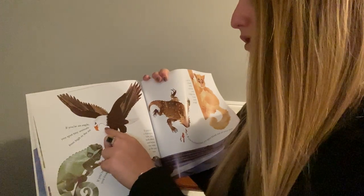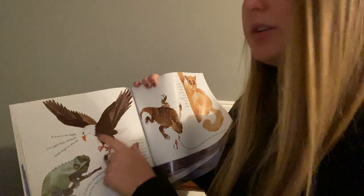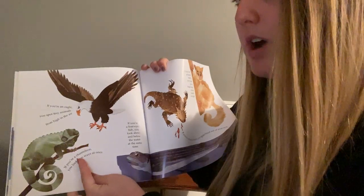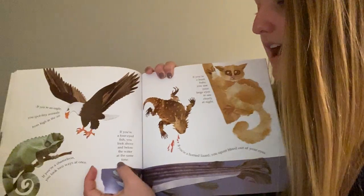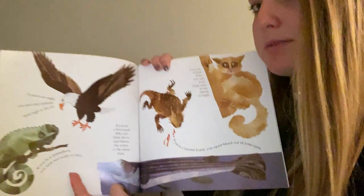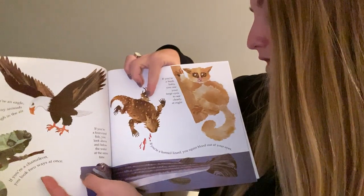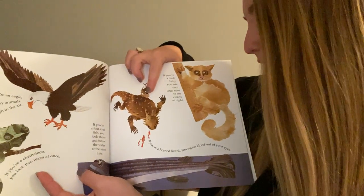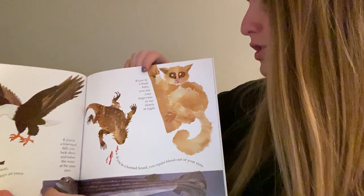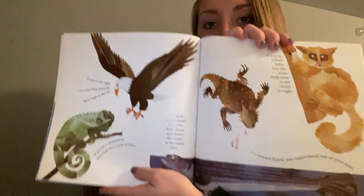If you're an eagle, you spot tiny animals from high in the air. If you're a chameleon, you look two ways at once. If you're a four-eyed fish, you look above and below the water at the same time. If you're a horned lizard, you squirt blood out of your eyes. If you're a bush baby, you use your large eyes to see clearly at night. Did you guys guess any of those?